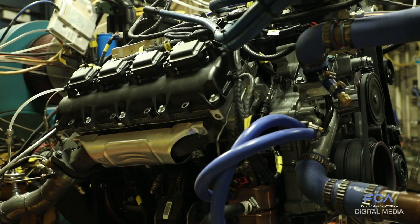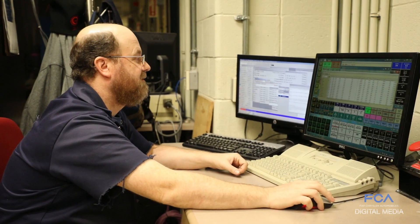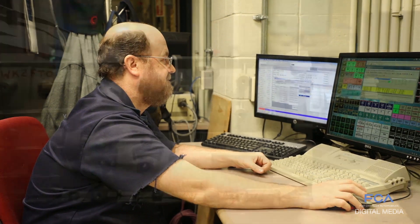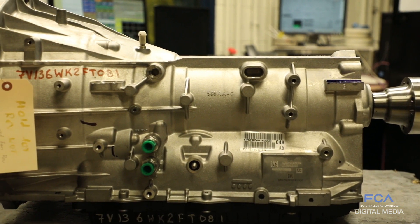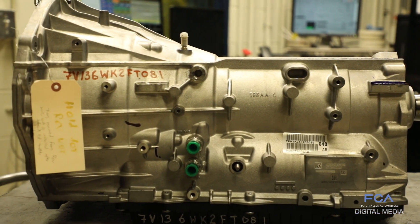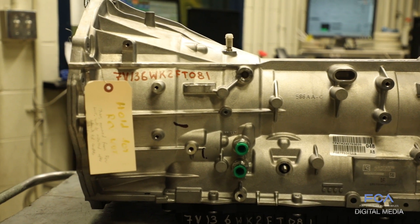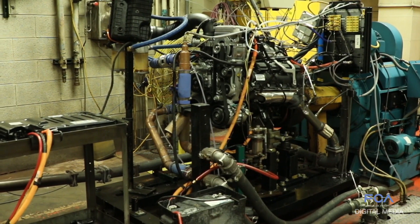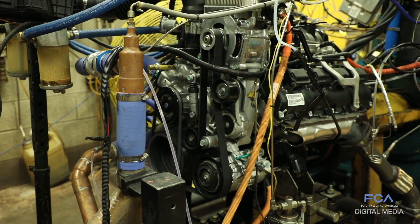We have cells capable of doing deep thermal shock, plumbing the engine with negative 15-degree Fahrenheit coolant and negative 5-degree Fahrenheit engine oil. We also run tests through our newly upgraded 8-speed transmission and 4x4 transfer cases. In fact, all powertrain components of the Ram 1500 will be tested in similar conditions, 24 hours a day, 7 days a week.